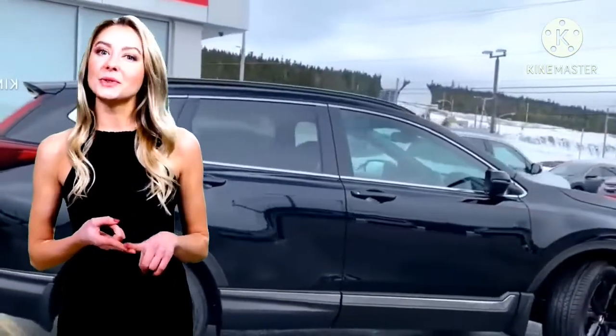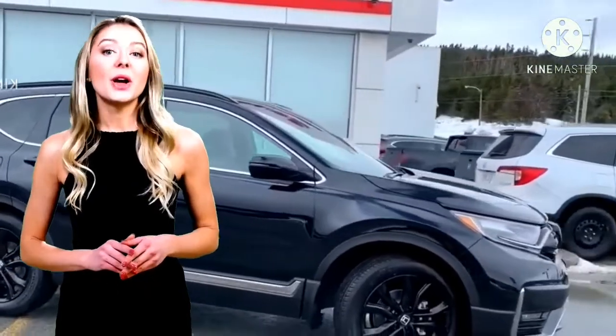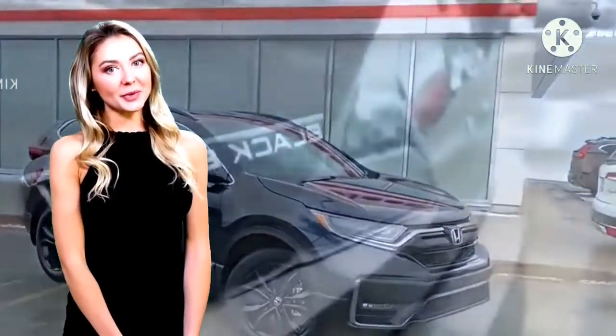Selain itu, Honda juga menambahkan 3 warna baru ke palet SUV. Jok kulit kombinasi kain baru dengan kelas EX, serta setir kemudi model baru dan kursi belakang yang dipanaskan untuk kelas Masterpiece.